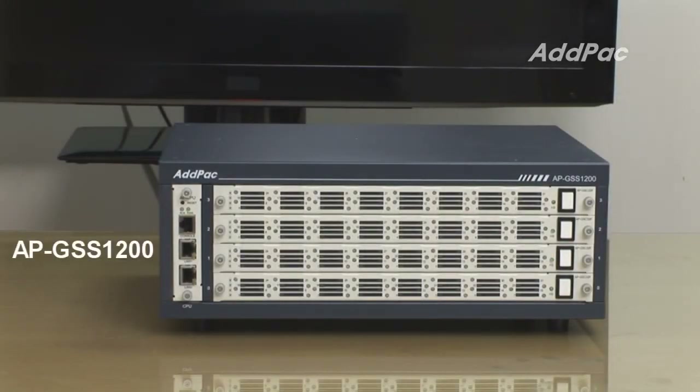Any APGSS1200 VoIP gateway user might think: why should one GSM port have a fixed number of SIM cards, or how about managing SIM cards of many different GSM VoIP gateways in remote areas? I can guarantee that APGSS1200 is an ideal solution for these concerns.